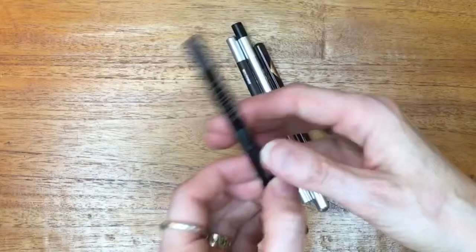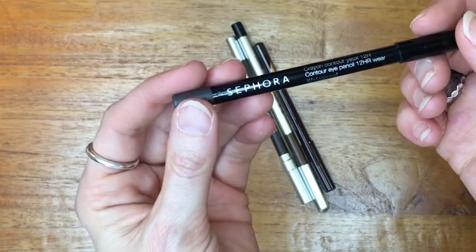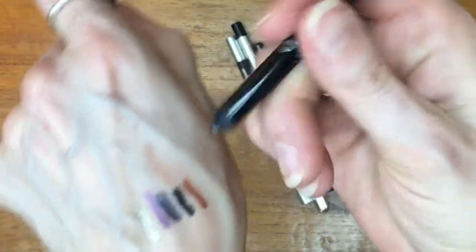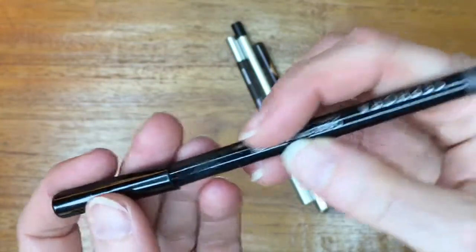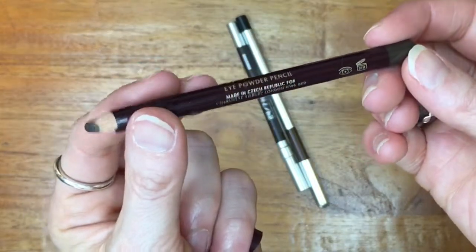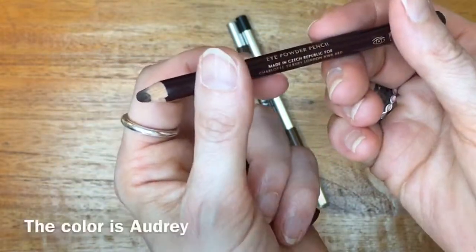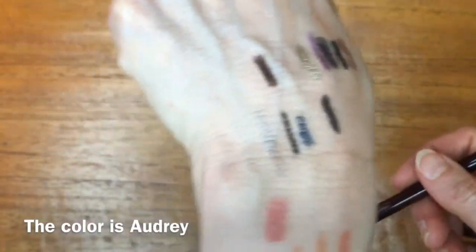We are down to four pencils. This is the Sephora Waterproof Contour Eye Pencil in the shade Fifth Avenue — a matte, just-off-black, deep deep gray that I love, though it needs to be sharpened. This is the Classic Eye Powder Pencil from Charlotte Tilbury in the shade Audrey — a deep, rich brown which I adore.